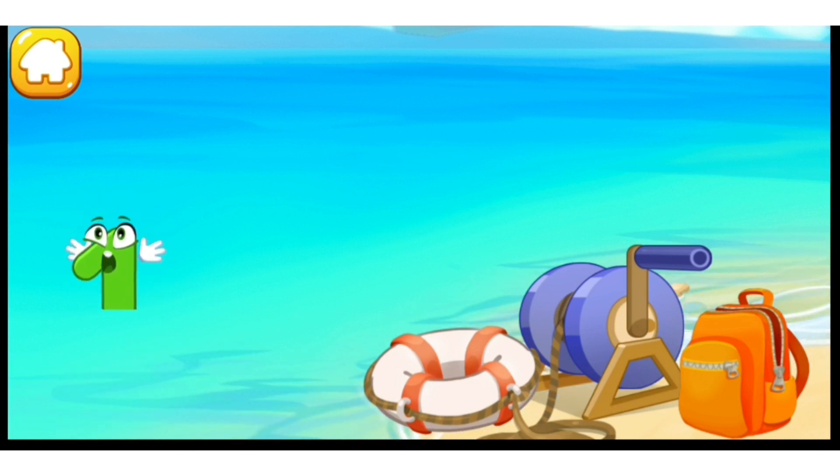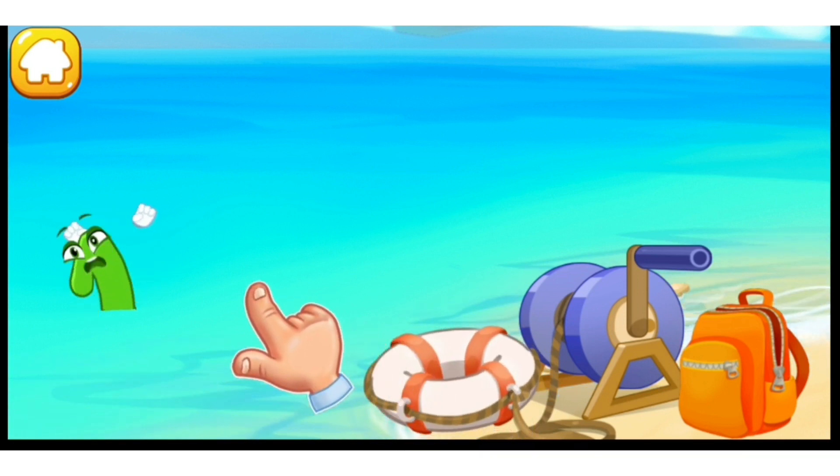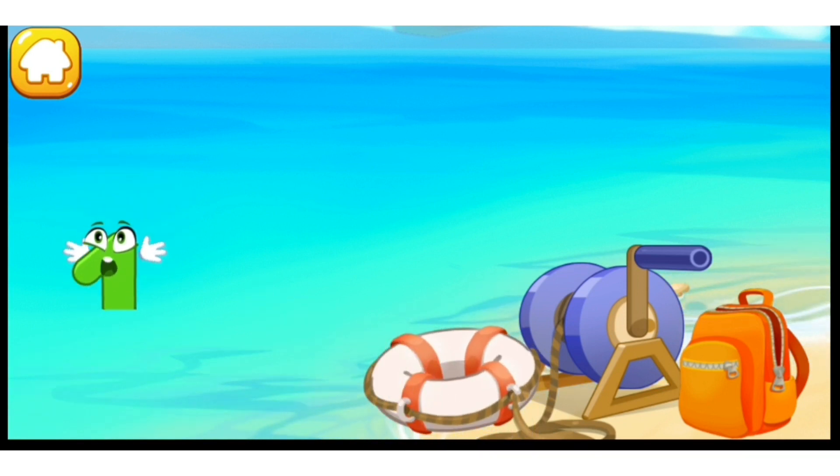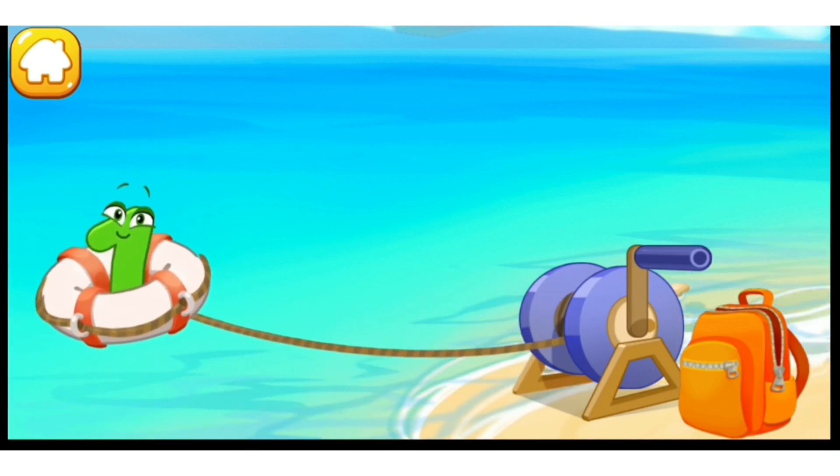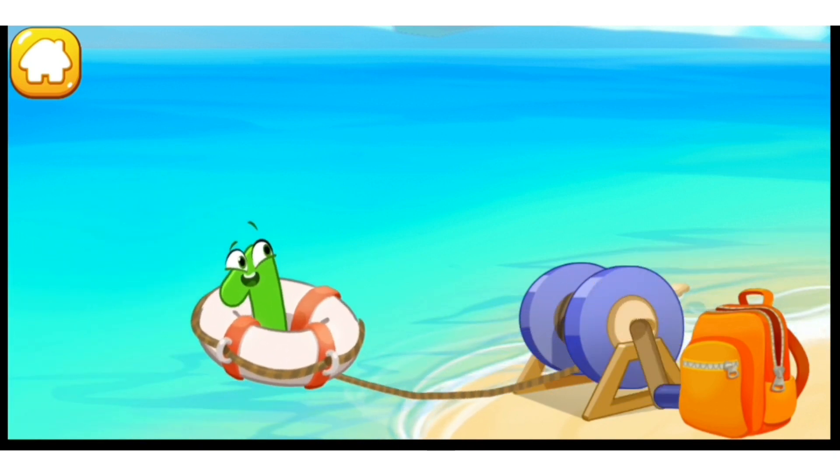Help it get out. Throw a lifeline. Caught it! Press the blue spool to pull the number one. Cool.